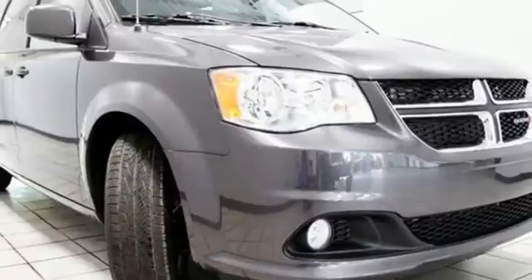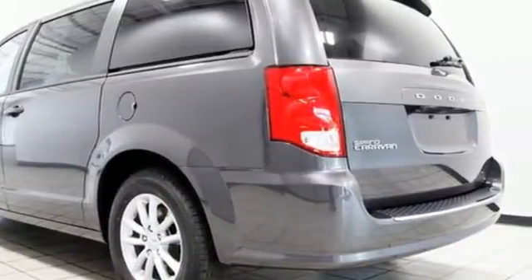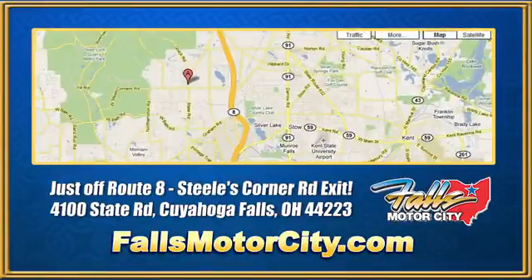Dodge doesn't do middle of the road — leave average in the dust. See it for yourself when you take it for a test drive. Falls Motor City, a comfortable place to do business.